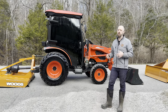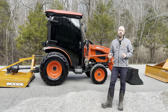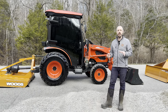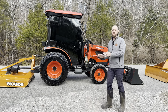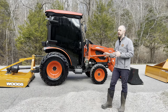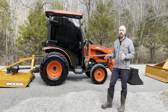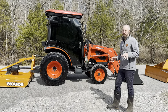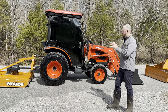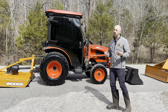We'll spend time together going over the functions and features and making sure it's a good fit for you. Then you will have seven days or 10 hours, whichever occurs first, to make sure that this machine is right for you. I think that is, number one, an industry first at least in our area, and number two, it should offer a lot of peace of mind and motivation to allow me to bring this to you and have the opportunity to test it for a whole week.